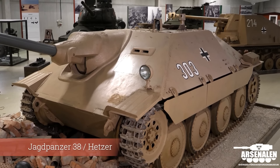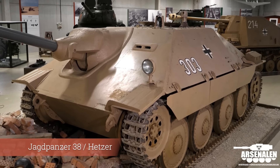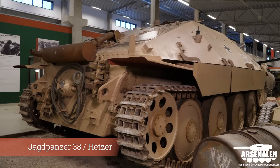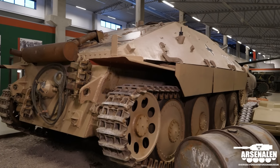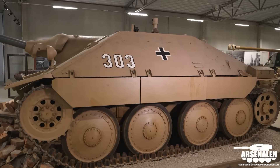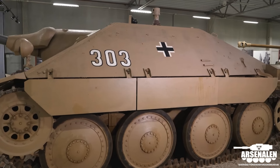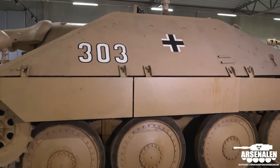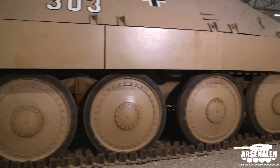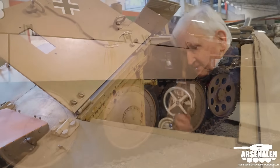Most of the so-called Jagdpanzer 38s, or the popular name Hetzer, are actually Swiss vehicles that were manufactured in 1948-49 before export to Switzerland, and there are many many differences to these vehicles.